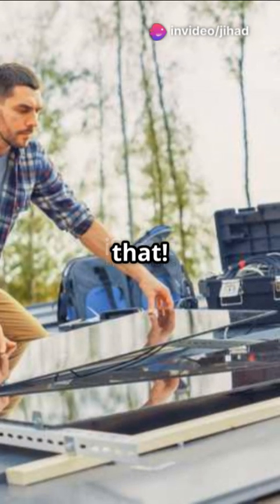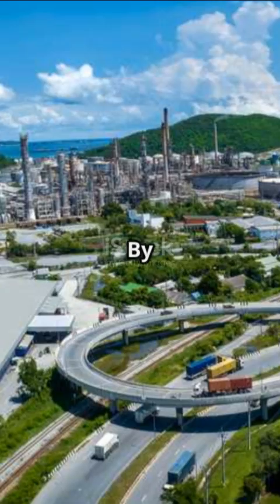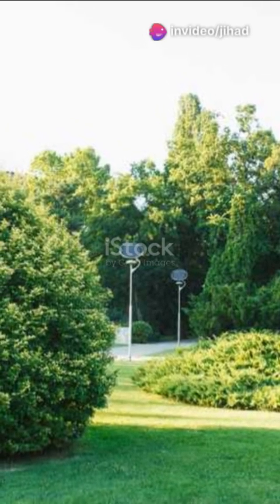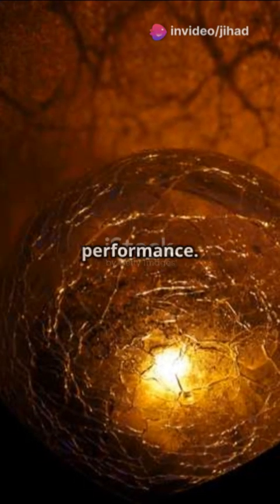Not just that. Quantum dots are also making waves in renewable energy. By incorporating them into solar cells, we can create more efficient and cost-effective ways to harness the sun's power. They can absorb a broader spectrum of light, meaning more energy and better performance.